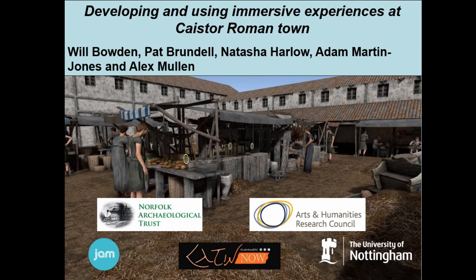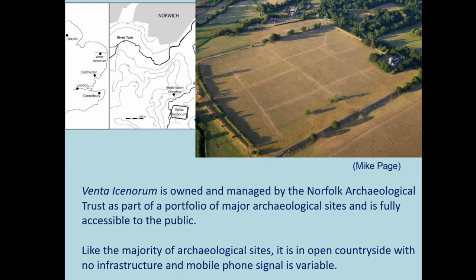Good afternoon and thanks very much to the session organizers for the invitation to speak. What I'm going to do today is talk about the results of a project to create an immersive VR and AR experience at the Roman town of Venta Icenorum in Norfolk. We're here in the southeast of Britain. It's a site entirely unencumbered by modern development, now owned and managed by the Norfolk Archaeological Trust, in open countryside with no infrastructure, no museum, and highly variable mobile phone signals.